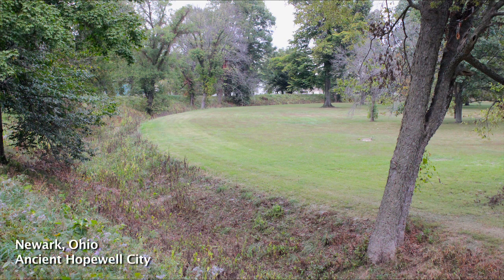Today I'm going to take you on a tour of Newark, Ohio. What's so special about Newark, Ohio? Well, Newark, Ohio has ruins from an ancient Native American civilization called the Hopewell Mound Builders, who lived from approximately the 500s BC to about 400 AD.